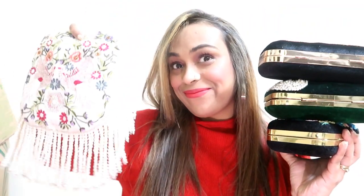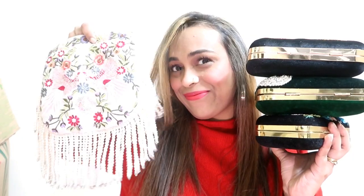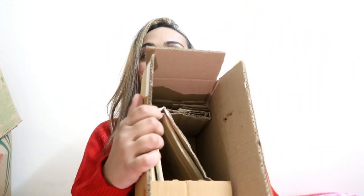Hi guys, welcome back to my YouTube channel. Today I am reviewing party wear bags — clutches for party wear and wedding wear. If you are looking for clutches, this haul is perfect for you because it is one from one. All links are in the description box and this video is an Amazon sponsored video. If you like this video, like, share and subscribe. Let's go!